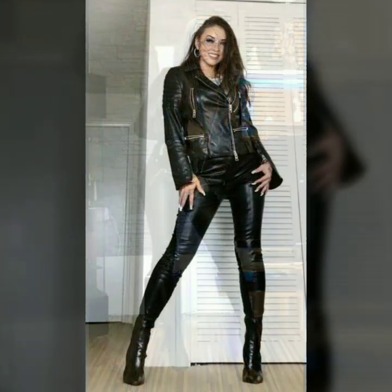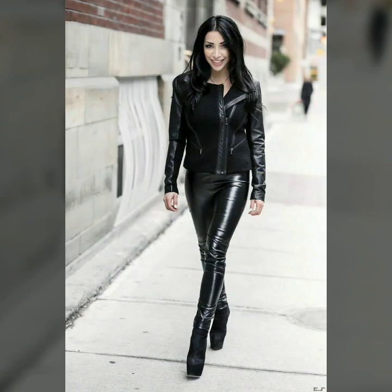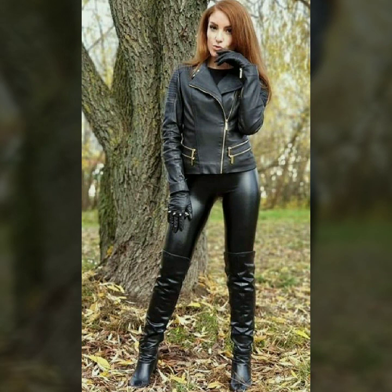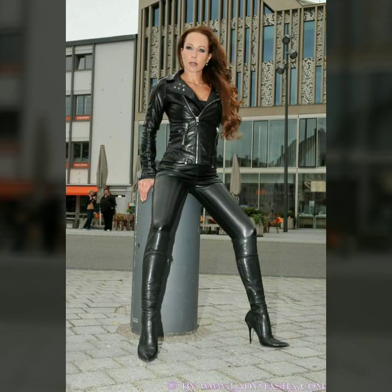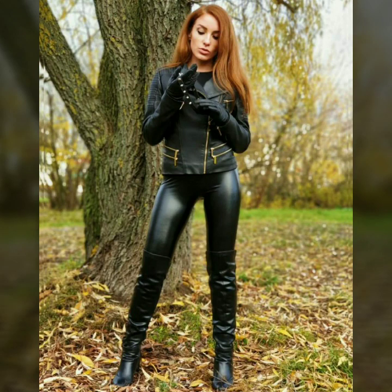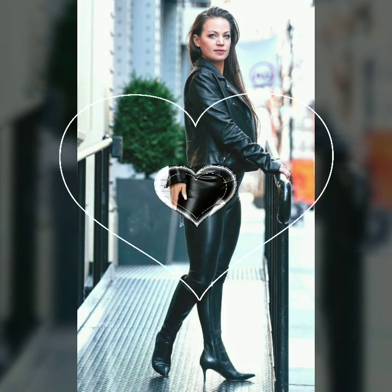Hello dear friends, how are you all? Welcome to my channel — I hope you are all fine and doing well. Today I'm going to share with you very stylish and beautiful designs of leather pants and jackets for women and girls. All these designs are very stylish and trendy. I must suggest you to watch this video till the end.